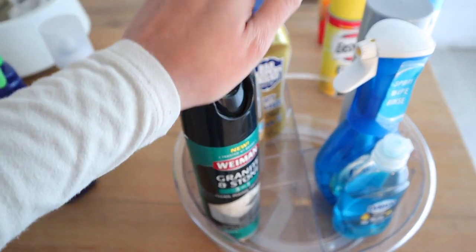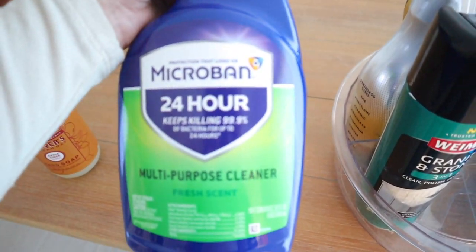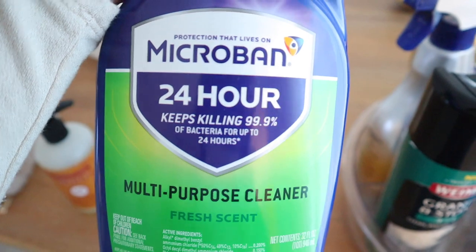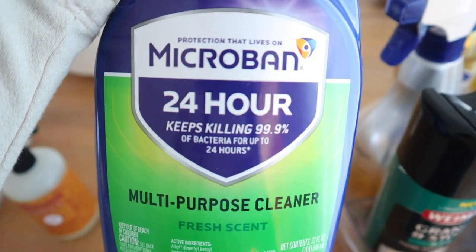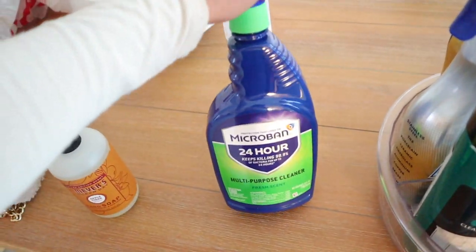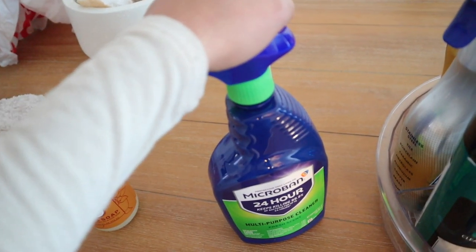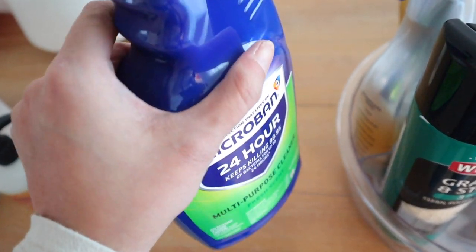I recently got this cleaning spray — it's a 24-hour formula that keeps killing 99.9% of bacteria for up to 24 hours. I like the smell of it. We actually use this at work too. It just smells like a clean smell, I don't know how to explain it, but I like it.